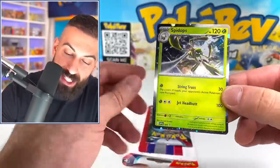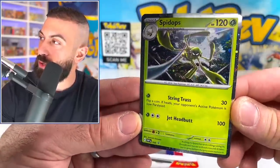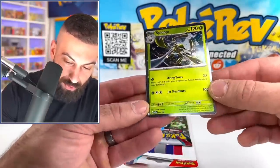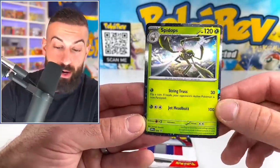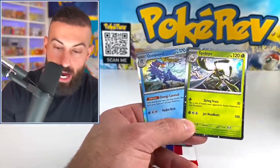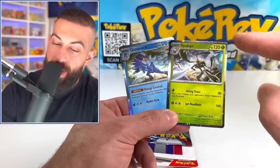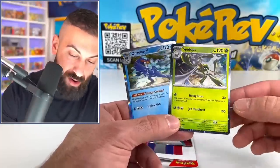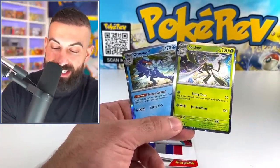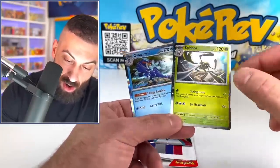The Spidops! Check it out - it actually has this really cool galaxy sort of pattern around the borders. That actually makes holos look way better. Look at this Quagsire - this is a normal holo from base set, it doesn't have that pattern. How much better is that? That looks way better. I honestly feel like all the holos should have this pattern going on on the borders.